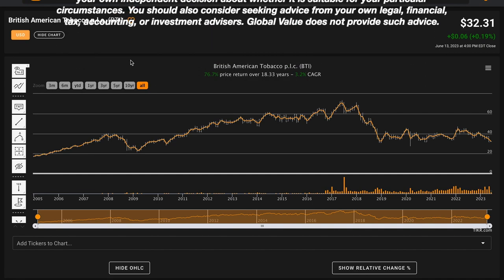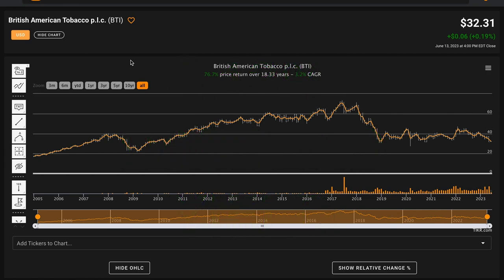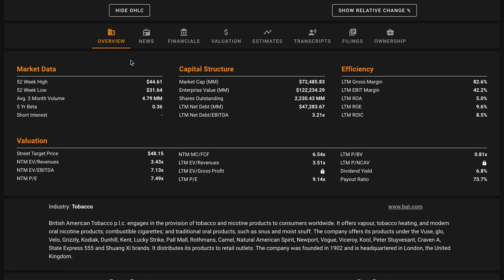Right now, BTI pays a huge 8.13% dividend yield. Their average dividend yield throughout this two-decade time frame is in addition to these compounded returns. British American is trading $1 above their 52-week low, and the company's down $12 from their 52-week high. They're a very large business with a $72.5 billion market cap. The burning question is: why should we be taking a closer look at British American Tobacco?